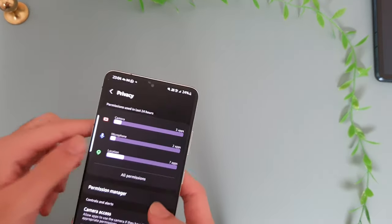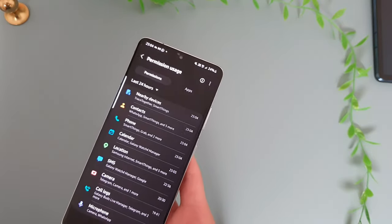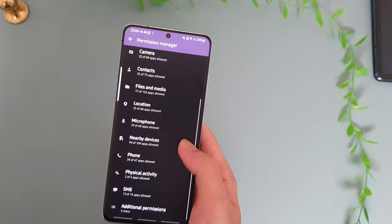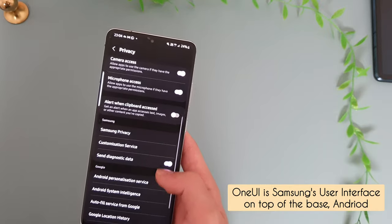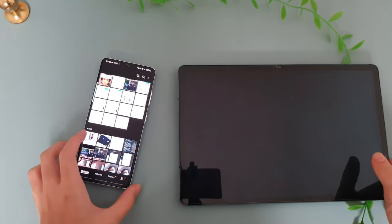That is amazing. Features such as the privacy dashboard are also appreciable. Samsung devices are all protected by Samsung Knox — a security software and hardware solution — and it is secure enough that Samsung is launching its own wallet that can hold government IDs as well as boarding passes for airlines. The Samsung Wallet should be released later this year.